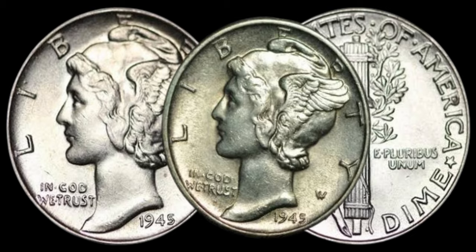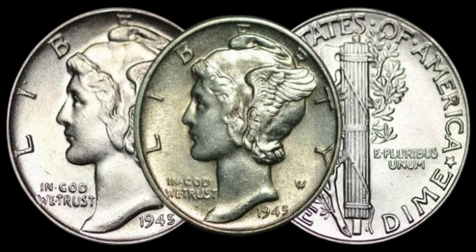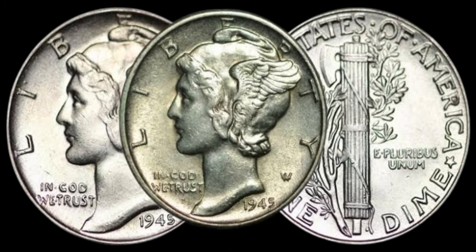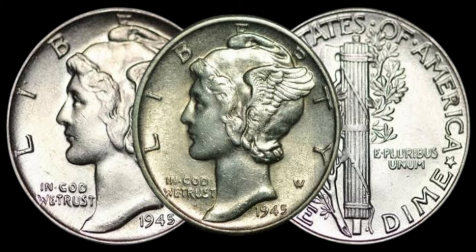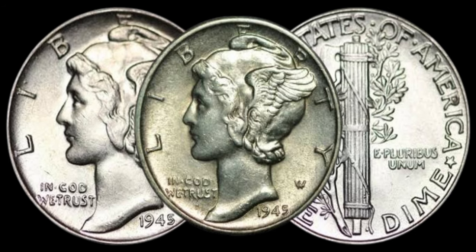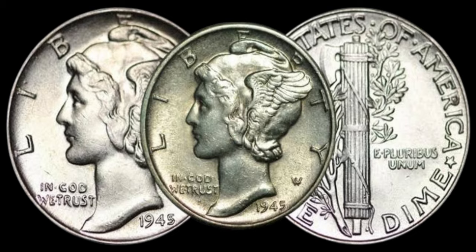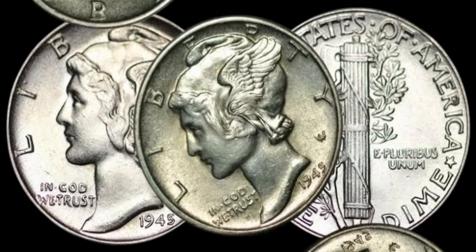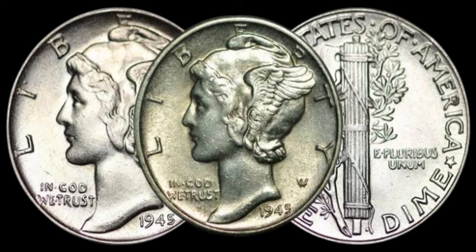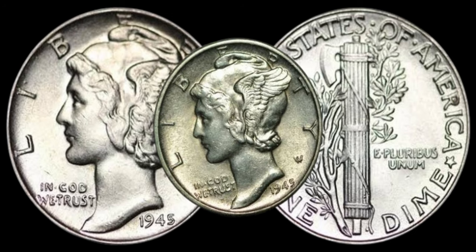We're diving into the fascinating world of numismatics as we explore the 1945 dime — a seemingly ordinary coin that might be hiding an extraordinary value. The 1945 dime is part of the Mercury Dime series, minted from 1916 to 1945. These dimes feature the iconic image of Liberty wearing a winged cap on the obverse, and a fasces symbolizing strength and unity on the reverse.